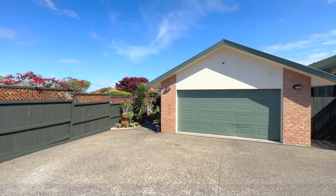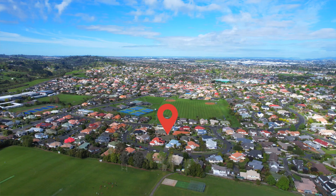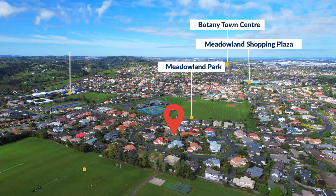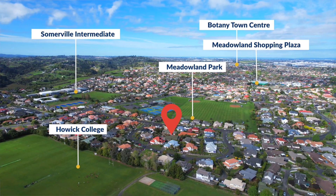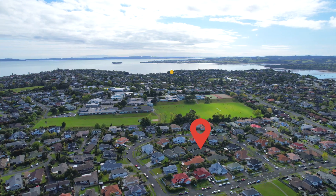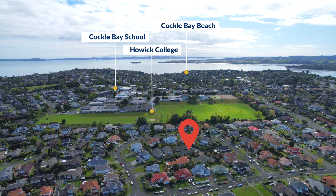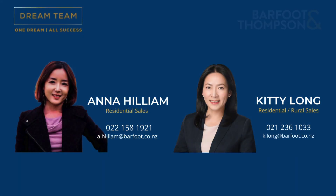12A Ruchester Crescent is located in the heart of Somerville, within walking distance to local amenities such as restaurants, supermarkets, and local schools. In zone with Somerville Intermediate, Cockle Bay Primary School, and Howick College. Feel free to give us a call to book a private viewing or come to an open home — we look forward to seeing you soon.